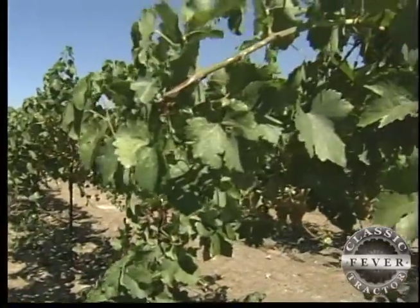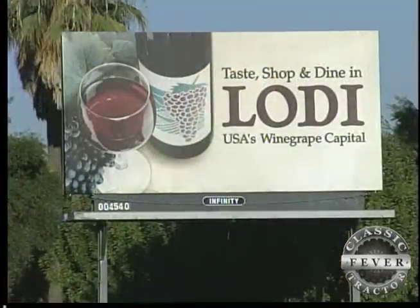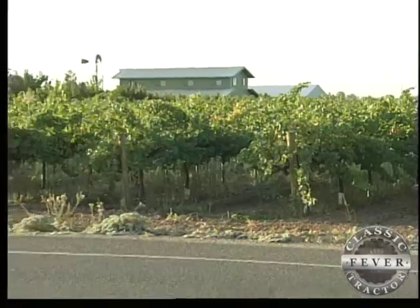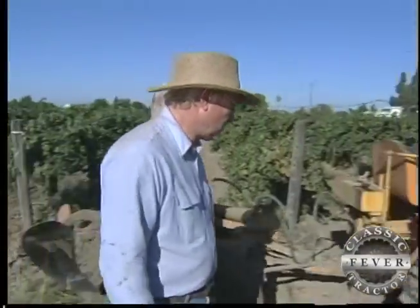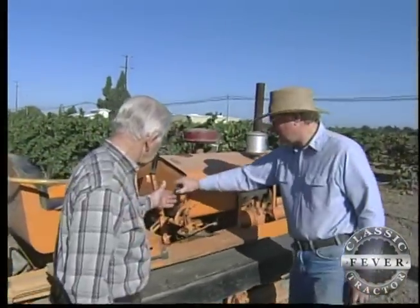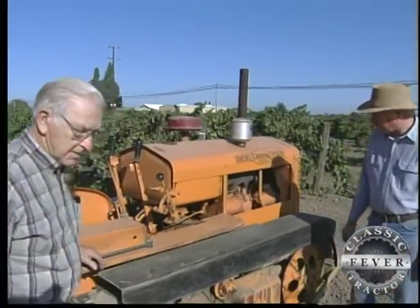Not far from all of these, in the wine grape country near Lodi, is another famous landmark — or at least it should be. It's the home of two guys named Bill. They're the Bechtolds, a father-son team who've put together the world's foremost collection of Cleetrack tractors.